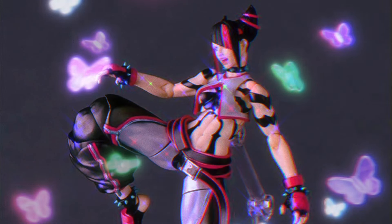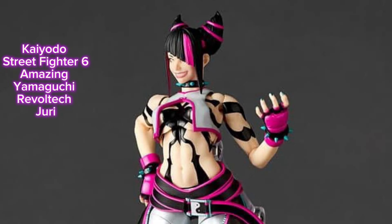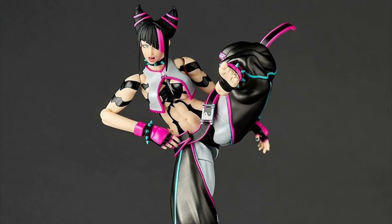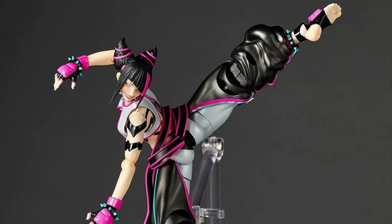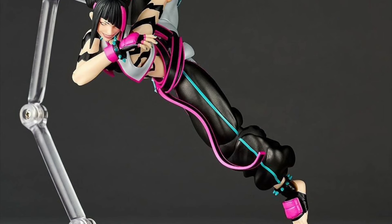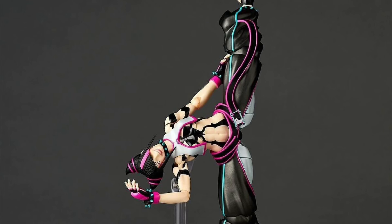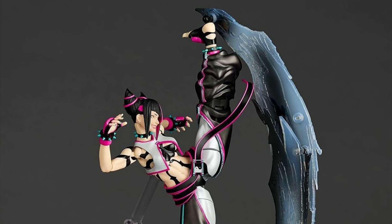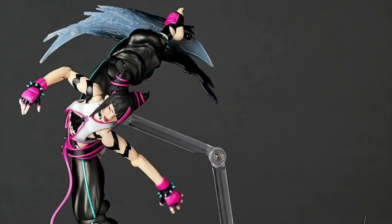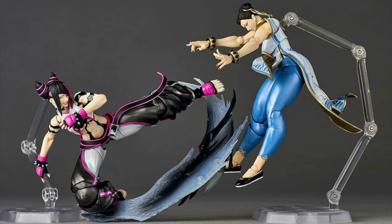Kyodo, Street Fighter VI, Amazing Yamaguchi, Revoltek NR065 — Juri. Quarter 3 of 2025 and 115 bucks. She is 6.3 inches tall. She's got some swappable faceplates, plus a bonus Chun-Li faceplate to put on the figure if you have her. Some extra hands, a phone attack effects piece, and also a stand. Great looking figure, totally digging on this one. I like the effects pieces, and you get a bonus faceplate — keep the bonus stuff a coming.